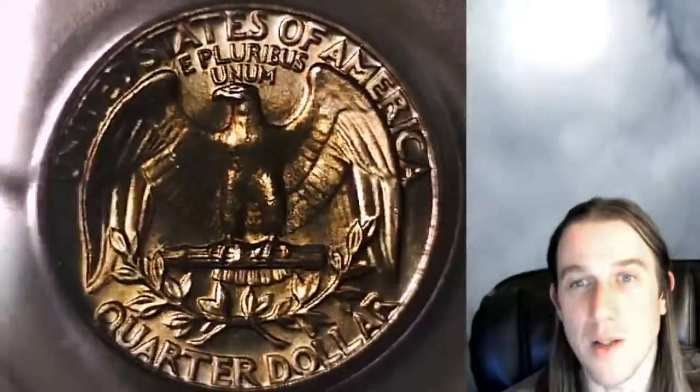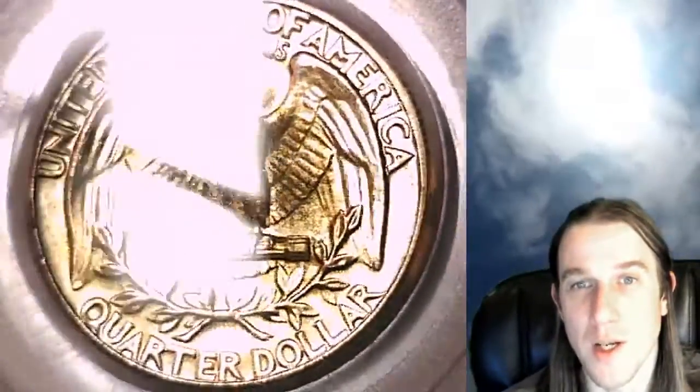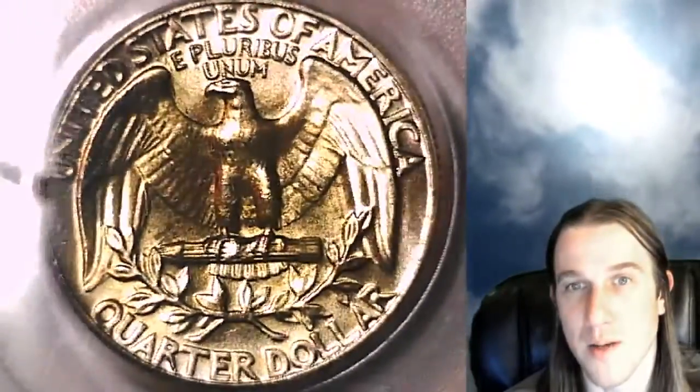This one's going to be on my eBay store. You guys can find it by following the link in the description below the video. I have thousands of other coins — check them out. If you guys enjoy these videos, I have over 5,000 PCGS coin videos here on YouTube.